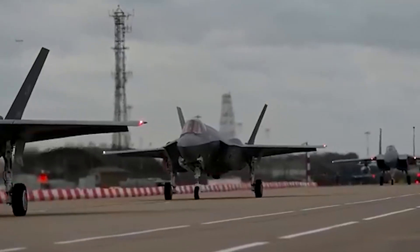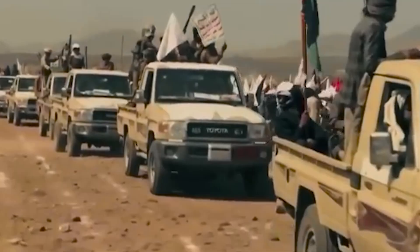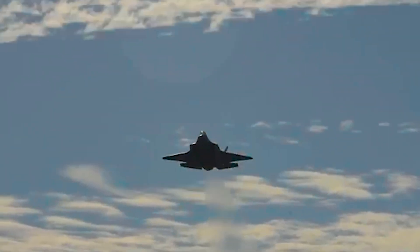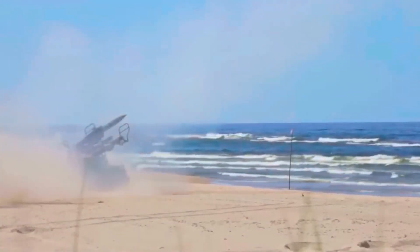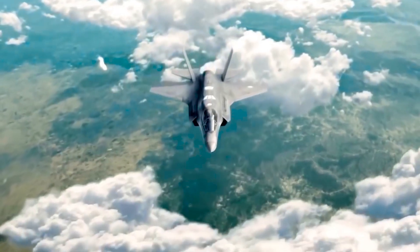While the F-35 demonstrated its combat prowess against Iran, the jet would face a tougher fight in a conflict between Western powers and Russia or China, which field more advanced air defense systems and have their own fifth-generation aircraft.